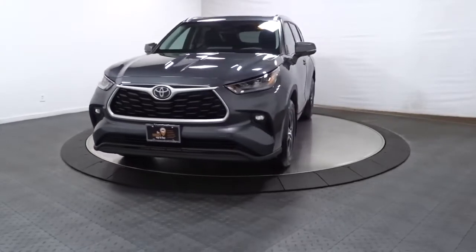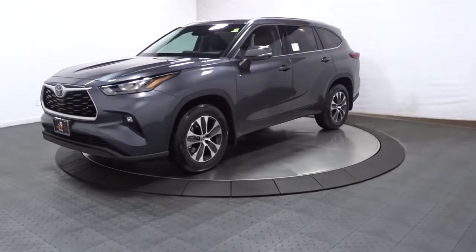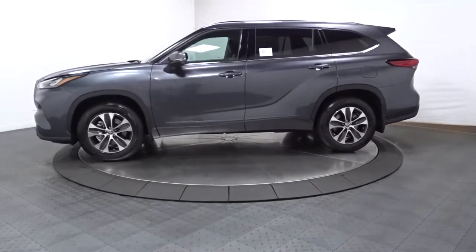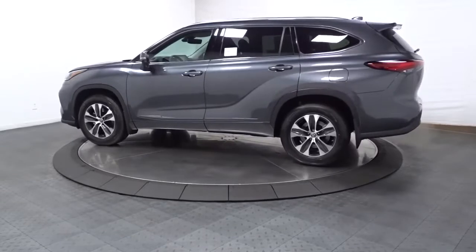Can you see yourself in the 2021 Toyota Highlander? Here's a sleek and sporty Toyota Highlander your family will love. From its safety and driver assistance tech to its multiple climate control zones and infotainment system, this smooth-riding, quiet vehicle has everything you need.